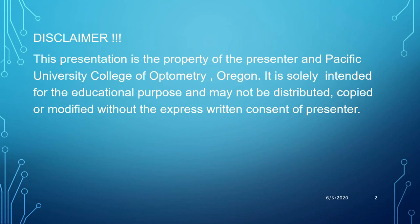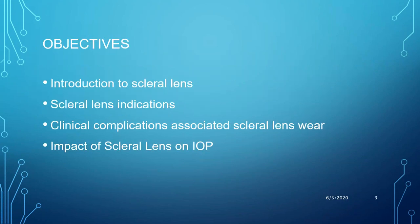The presentation is the property of the presenter and Pacific University, as most of the clinical photographs shown are property of Pacific University. It is solely intended for educational purposes and may not be distributed, copied, or modified without the express written consent of the presenter. For today's presentation, I will briefly go over the introduction to scleral lenses, the indications, clinical complications of lens wear, and more specifically the impact on scleral lenses.